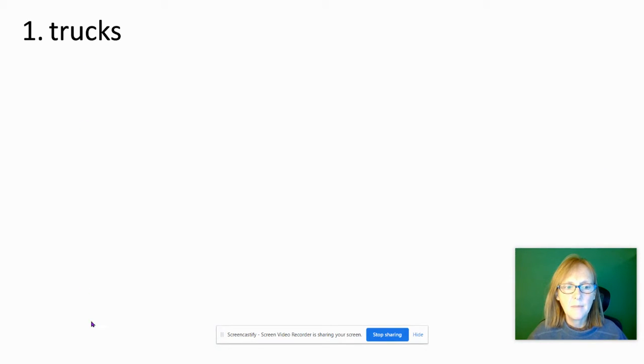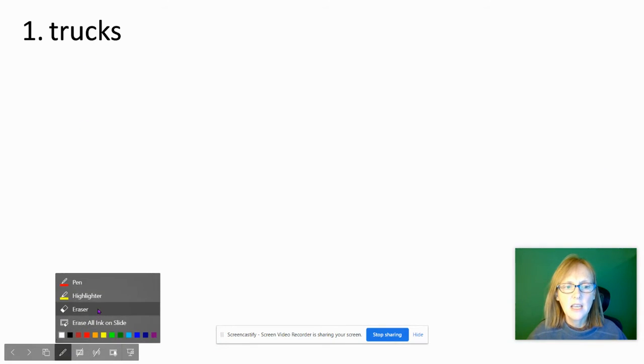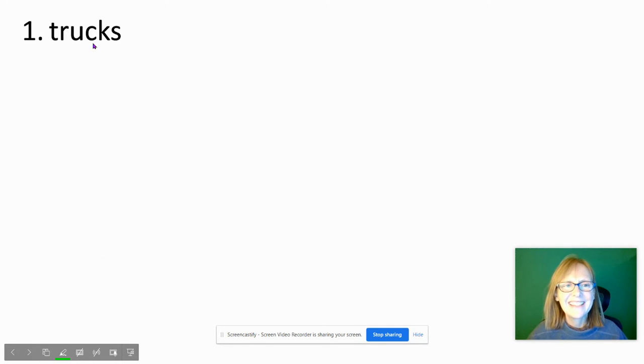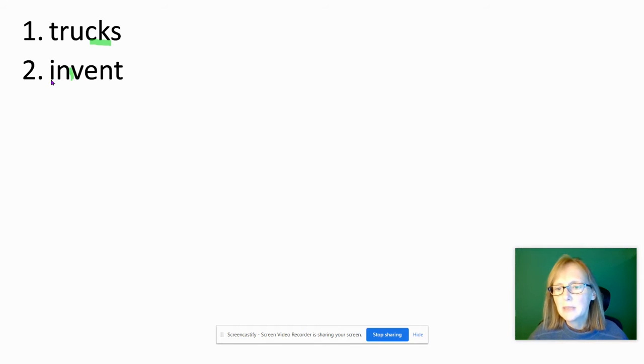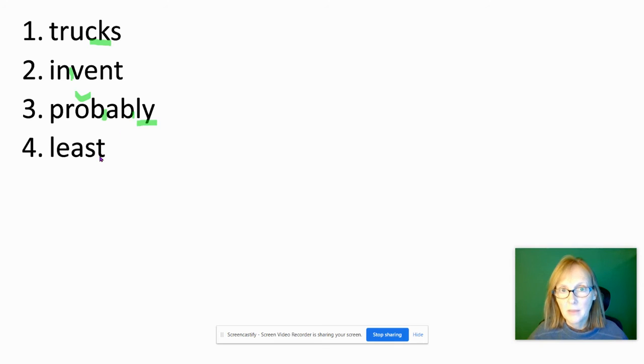Our first word was trucks. The main thing we have with trucks is the CK — that's a consonant digraph, two letters making the K sound. Hopefully you heard the TR blend and then the S on the end. Invent — pretty simple if we do it by syllables: in and then vent. We can hear all the sounds very clearly. Probably: P-R-O — short O sound. Ab — that's a schwa sound. And then lee — the long E sound spelled by the letter Y.